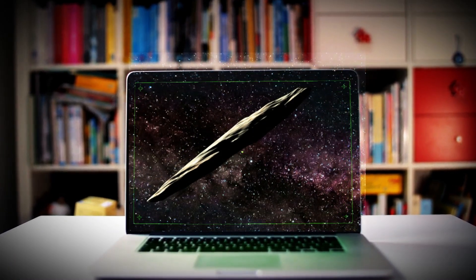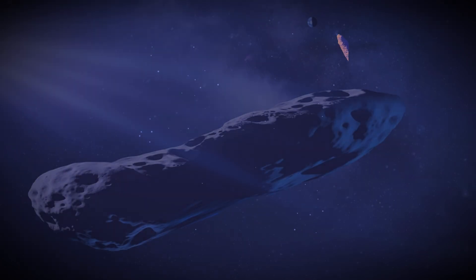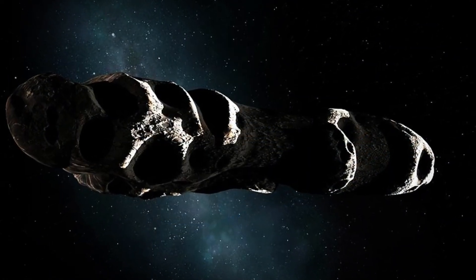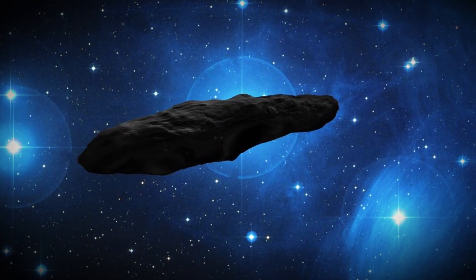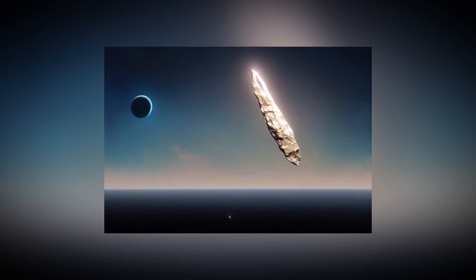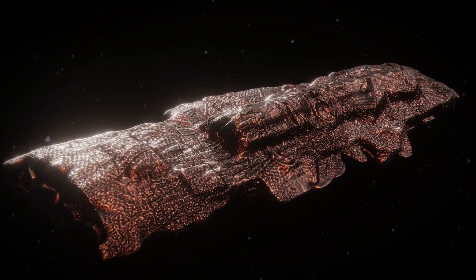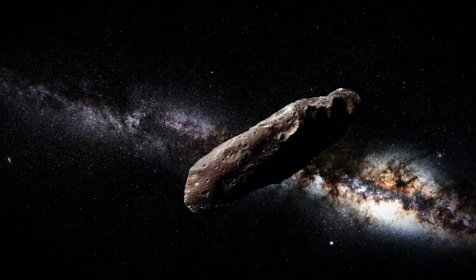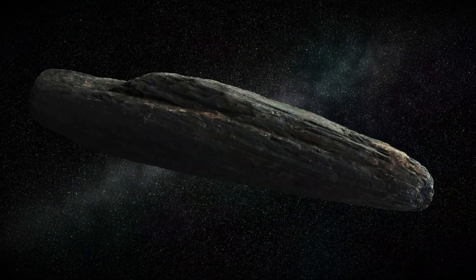Oumuamua is the first known object to enter our solar system from interstellar space. Initially considered an ordinary asteroid, its peculiar traits soon told a different story. Unlike typical asteroids, which are spherical or irregularly shaped, Oumuamua displayed a distinctive cigar-like shape. Even more unusual was its smooth, deliberate motion through space, moving at an astonishing speed. From the moment it entered our solar system, astronomers recognized that its velocity was too great to belong to an asteroid. Unlike asteroids and planets, which orbit the sun at relatively slow speeds, Oumuamua wasn't gravitationally bound to the sun and instead followed a unique trajectory.